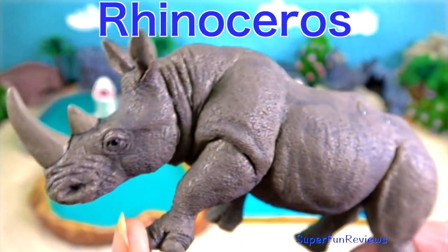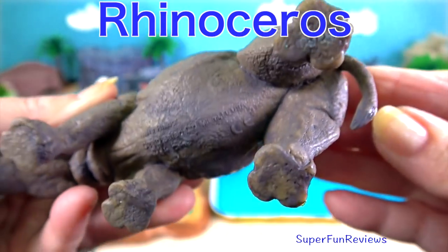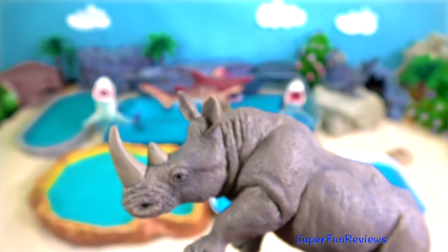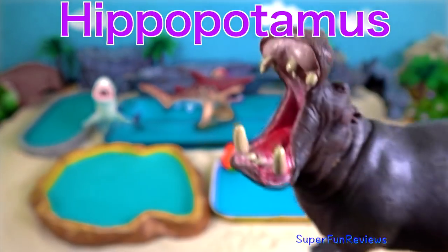Rhinoceros — it charges with its horn pointing forward when under attack. Hippopotamus.